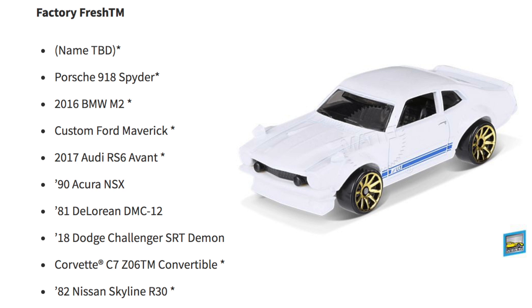Factory Fresh is looking like a great set. We have a name to be determined, the Porsche 918 Spyder, 2016 BMW M2, Custom Ford Maverick, 2017 Audi RS6 Avant, 1990 Acura NSX, 1981 DeLorean DMC-12, and the 2018 Dodge Challenger SRT Demon.